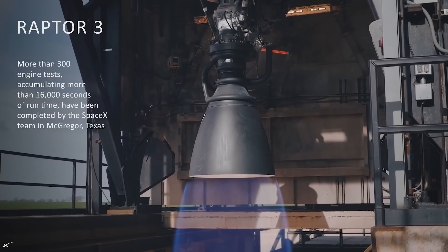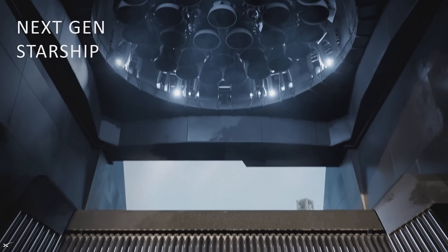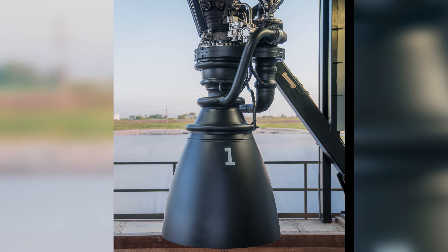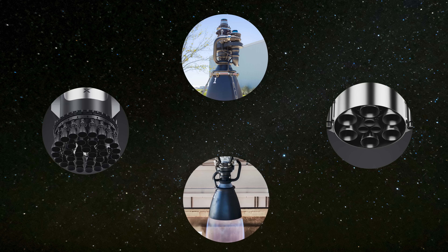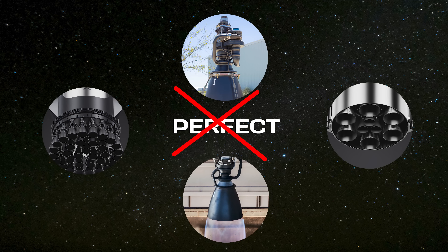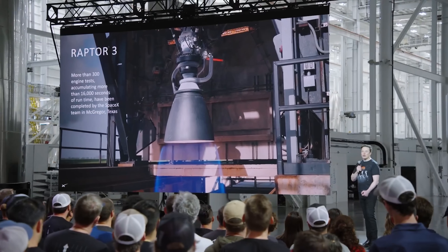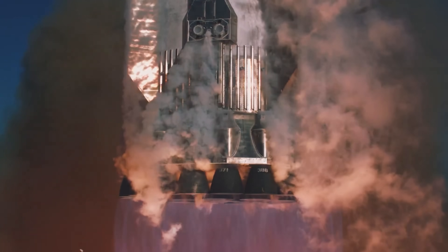There's no doubt that Raptor 3 is one of the most highly anticipated upgrades among those following SpaceX's Starship program. Not only is it the latest iteration of an already cutting-edge engine, but it also addresses several issues that have challenged Starship's performance so far. However, even with all its improvements, Raptor 3 is imperfect, and Elon Musk has openly acknowledged that. In a recent post on X, Musk revealed a key challenge with the engine.